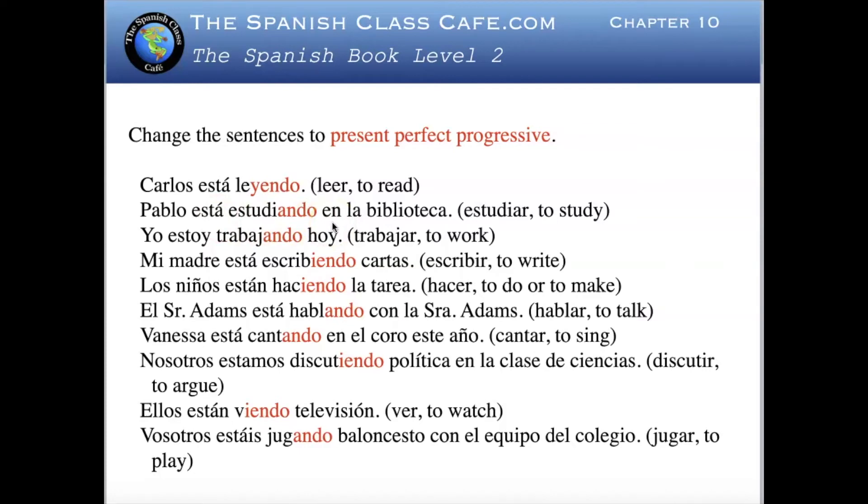Pablo está estudiando en la biblioteca — Pablo ha estado estudiando en la biblioteca — Pablo has been studying at the library. Yo estoy trabajando hoy — I am working today — yo he estado trabajando todo el día — I have been working the whole day. Mi madre está escribiendo cartas — Mi madre ha estado escribiendo cartas por una hora — My mother has been writing letters for an hour.